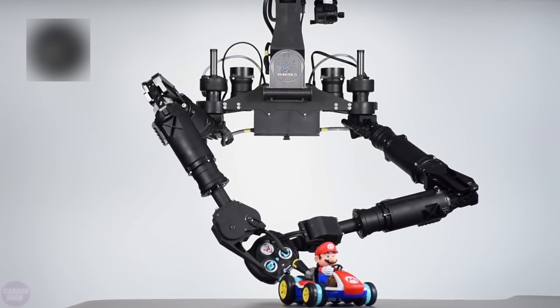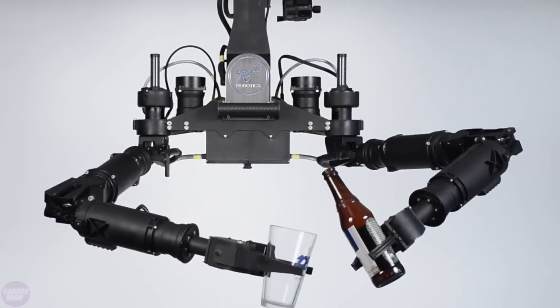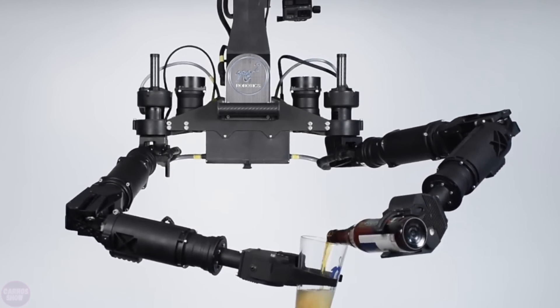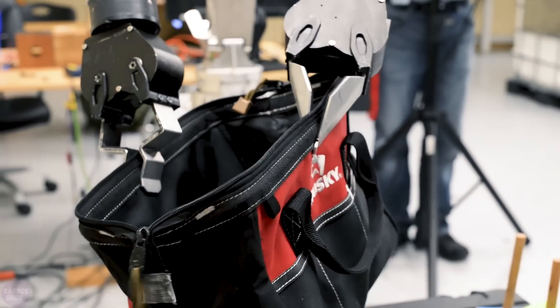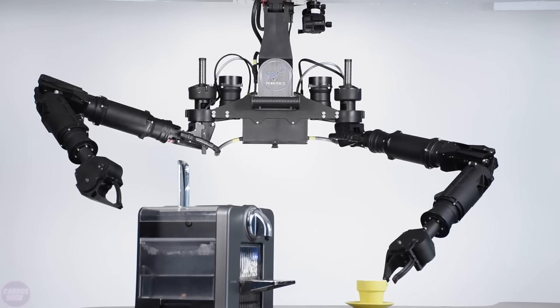One of the main features of HDMS is its ability to mimic human movements with incredible accuracy. The robot can carry out tasks that require fine motor skills and coordination, such as assembling complex mechanisms, working with electronics, or even preparing beverages.